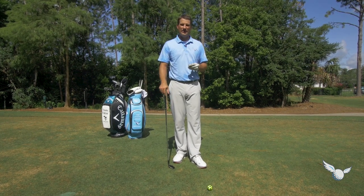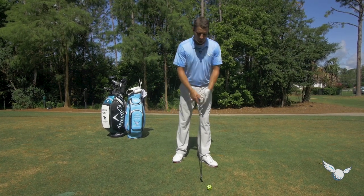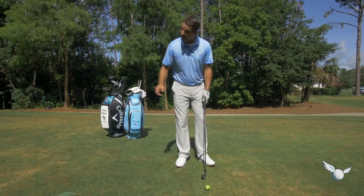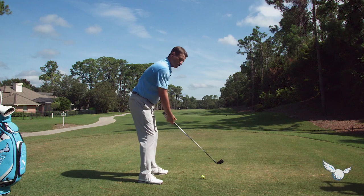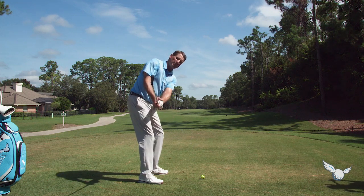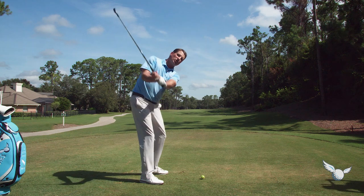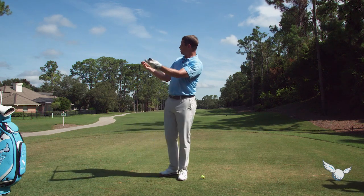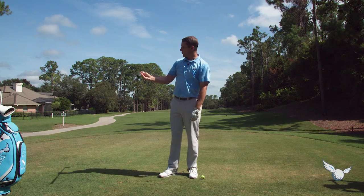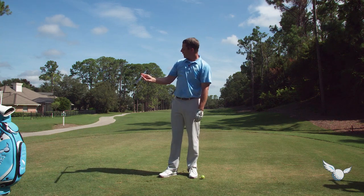Here are a couple things that are really going to help you — first is the club face. Right now from the target line, your club face is rotating pretty open. The toe right there is pointing up to the sky, and then as you go to the top, the toe is pointing down to the ground. That's a combination of probably the grip and the wrist hinge.